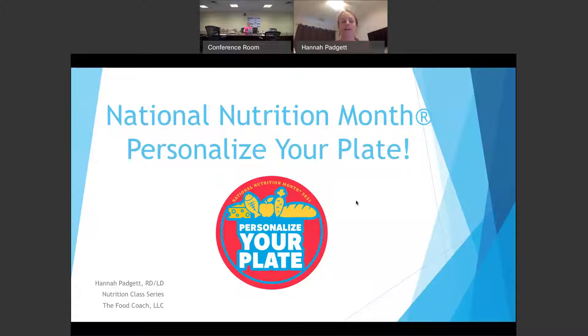So this month, we are talking about National Nutrition Month. Every March is considered National Nutrition Month, and they always choose a theme every year. This theme is 'Personalize Your Plate.' For those who don't know me, my name is Hannah Padgett. I'm a registered dietitian, and this is class three of the nutrition series at Royal Health Network.